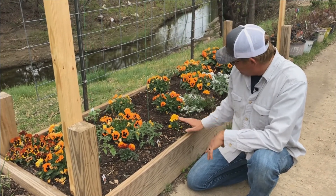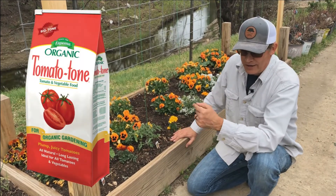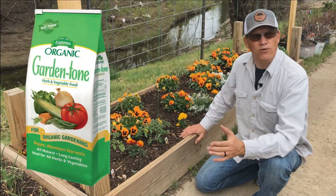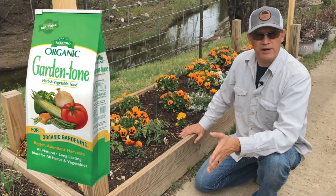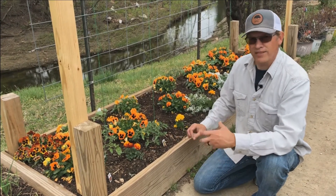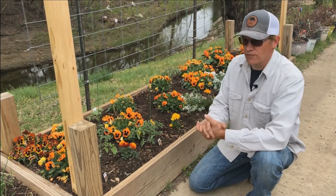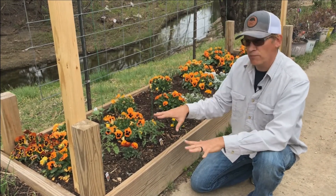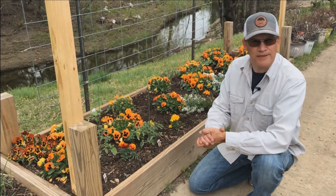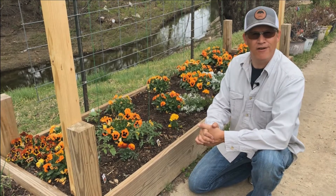When I fertilize my tomato bed, I use Tomato-tone. In my onion and garlic bed, I use bone meal, and for everything else I'm pretty much using plain old Garden-tone. These are great products by Espoma — I've been using them for years. They're organic, they're safe, they've got the micronutrients that plants need, just excellent products all the way around. I fertilize when I put them in the ground and then once the growing season starts, probably about once a month. So I'm Tim with Shades of Green Nursery and Landscape, and this has been our vegetable garden update.